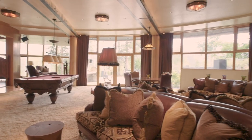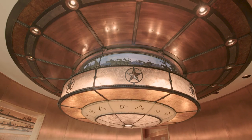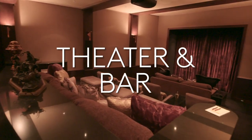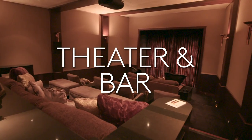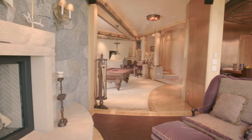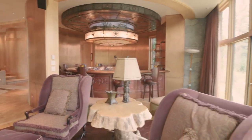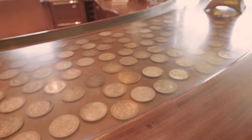Downstairs is the IMAX-quality theater — totally soundproof and accommodates at least 20 people. Just outside the theater, you've got an authentic replica of the Silver Dollar Saloon, including a circular bar that has old silver dollars embedded in the top.